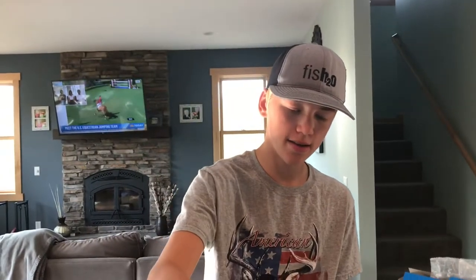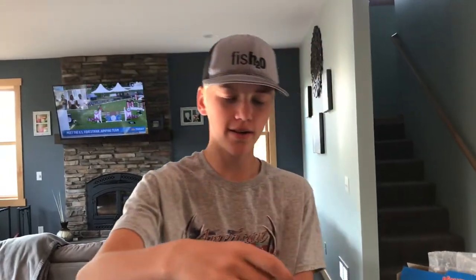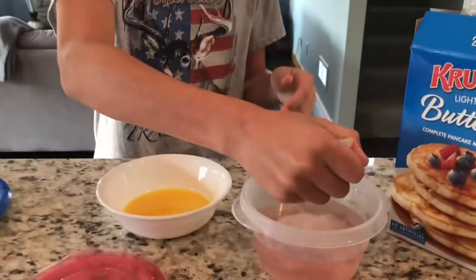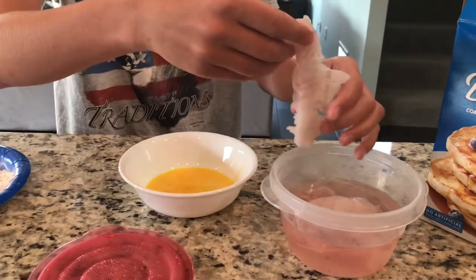Okay guys, it's the next day — actually it's two days later. We had some stuff to do yesterday; we had church and had to put bear bait out. But today we're ready to go. We have these fish soaking in the water.